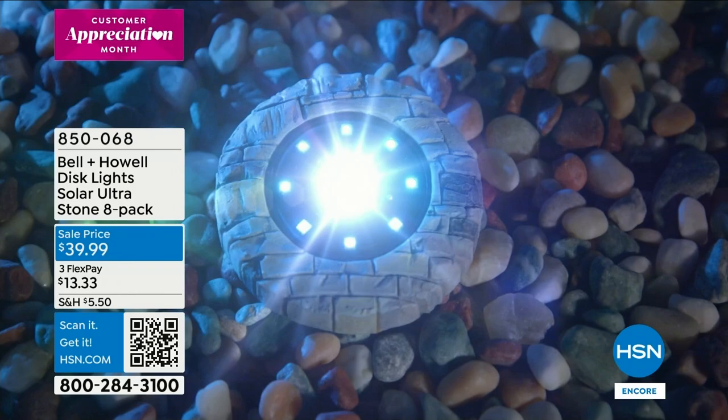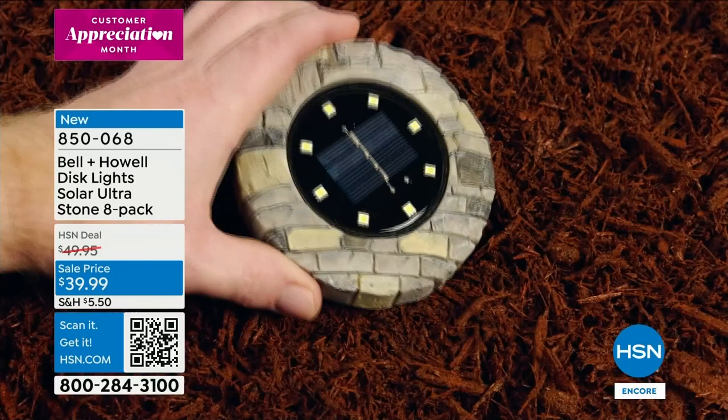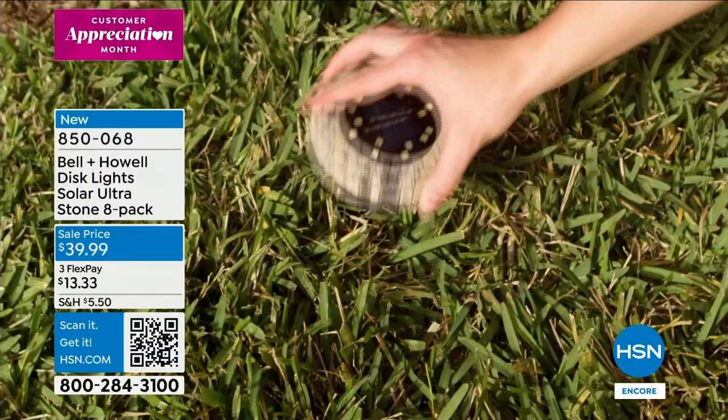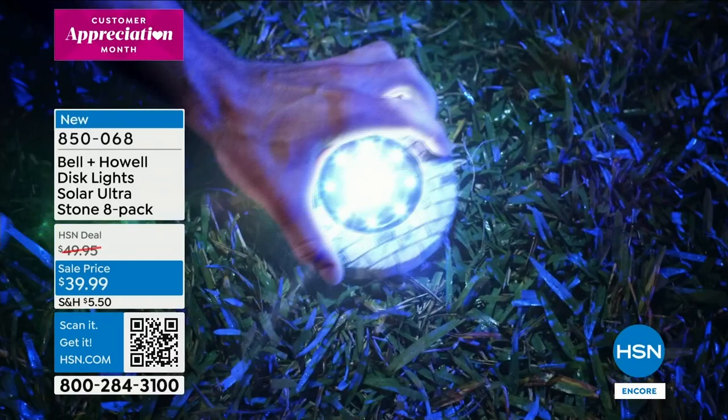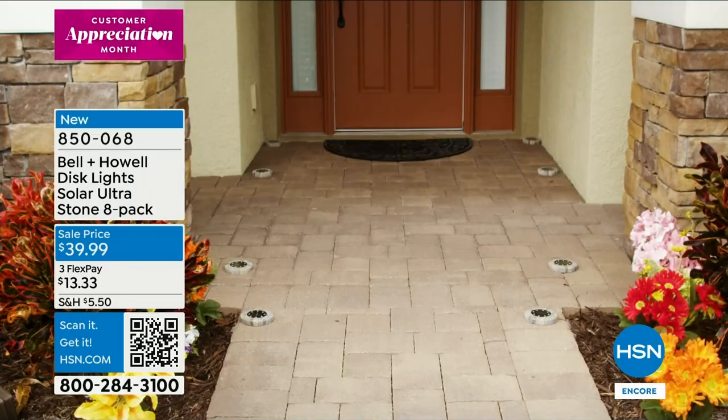Another thing we're doing during Customer Appreciation Month is bringing you variations on your favorite items. One of your favorite items are the disc lights from Bell and Howell — but look up and you're going to see these are a little different. This is new LED technology with a bigger solar panel, brighter lights, and actually these have some heft to them. Look how they blend into your outdoor space — whether you choose the slate or the stone, whether you're placing them on grass, bark, or a stone walkway, they just blend in. You're getting a pack of eight for $39.95.